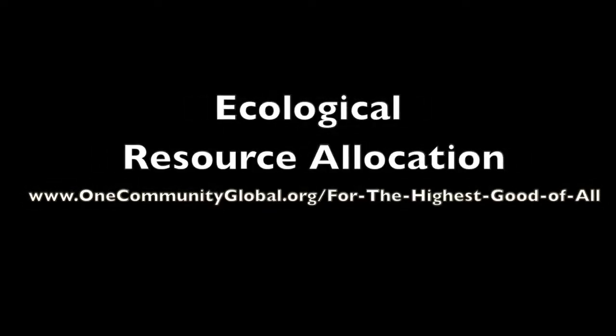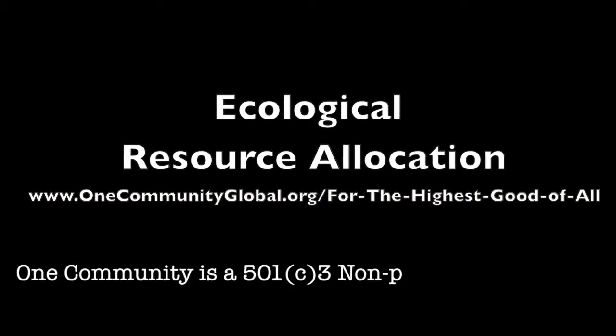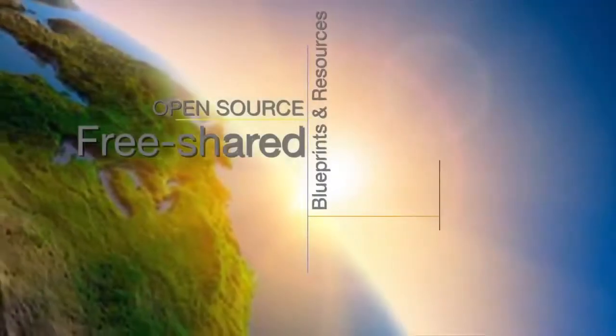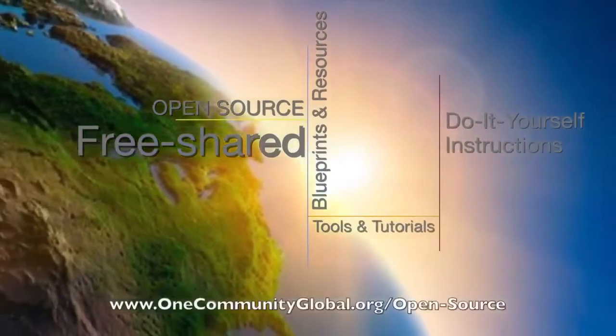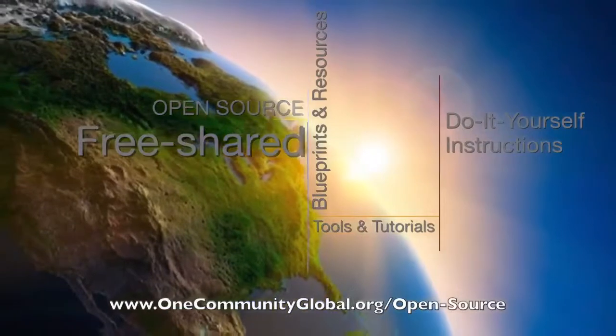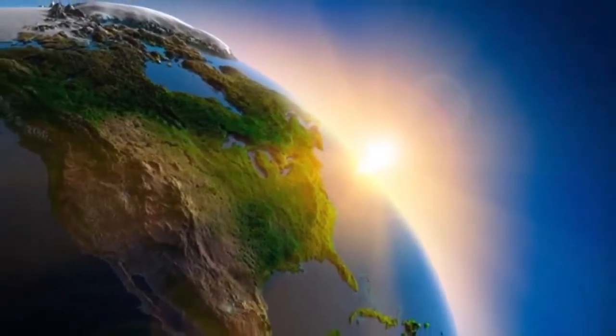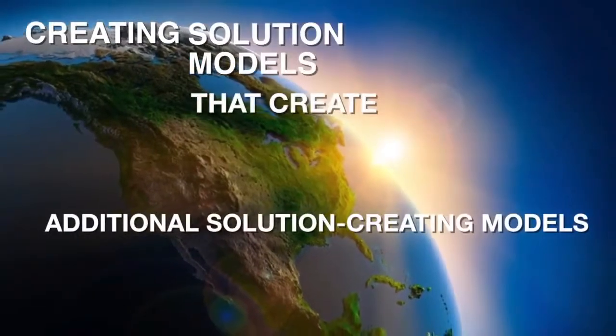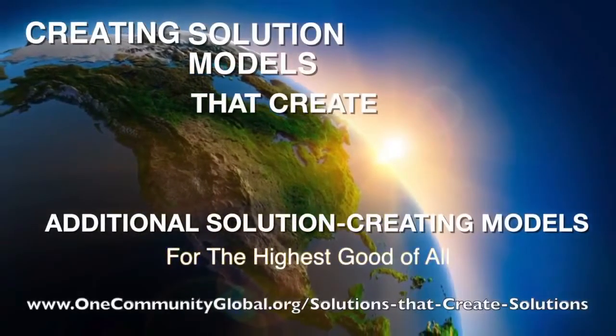Ecological Resource Allocation — OneCommunity Weekly Progress Update Number 91. OneCommunity is a 501c3 nonprofit organization. We are creating open-source and free shared blueprints and resources, tools and tutorials, and do-it-yourself instructions for highest good living — creating solution models that create additional solution-creating models in the service of all life on this planet.